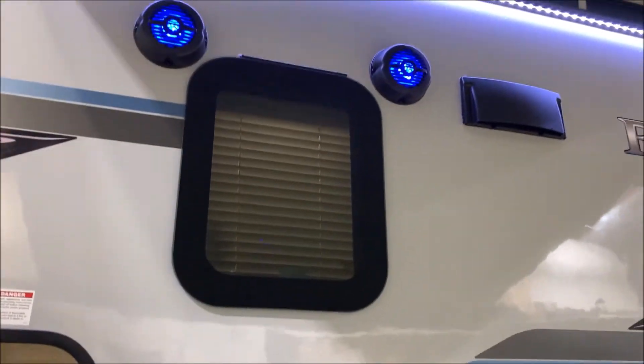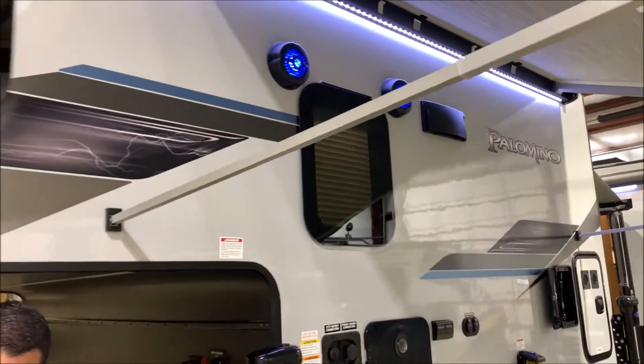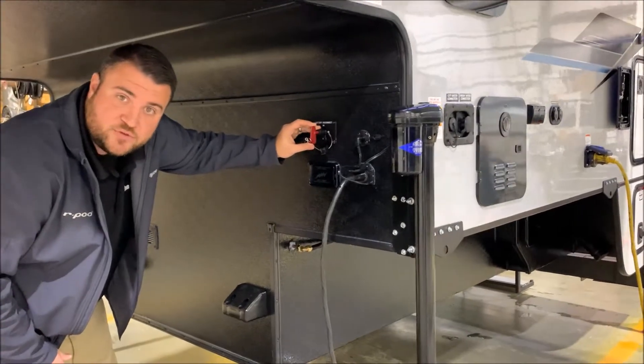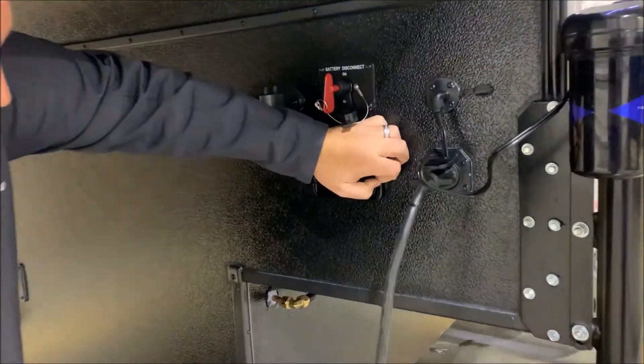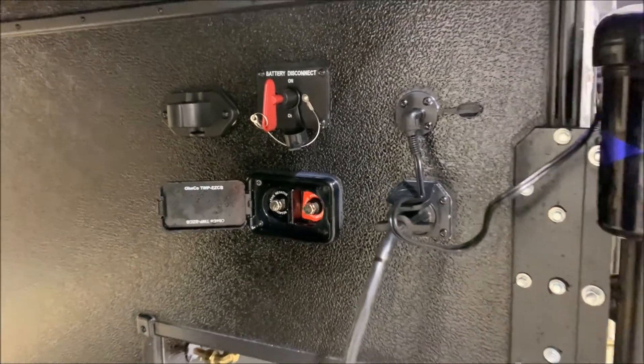Up top you'll notice the blue outside speakers — we do have inside and outside speakers on here. Up front, the red key is a 12-volt cutoff switch that will kill all 12-volt power to the battery. Right underneath that is a direct line to the batteries, so you could put a portable solar panel or a battery charger on there.